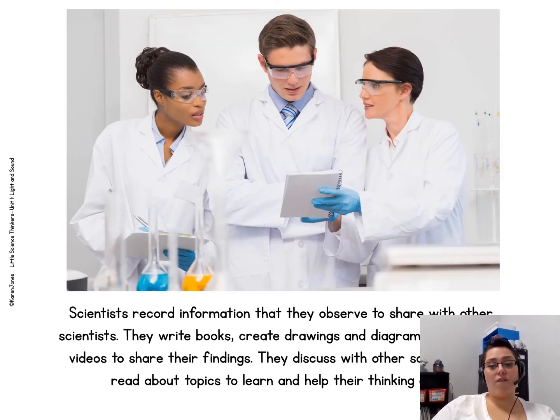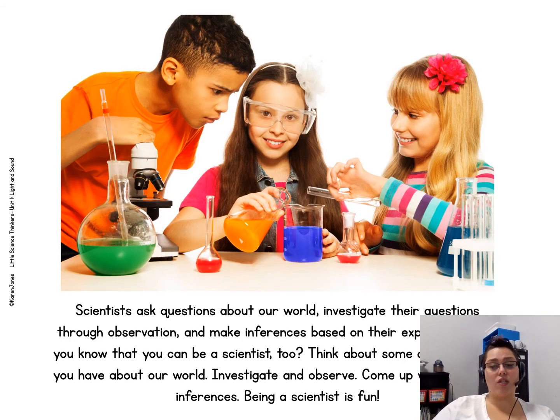Scientists record information they observe to share with other scientists. They write books, create drawings and diagrams, and record videos to share their findings. They discuss with other scientists and read about topics to help their thinking grow. Scientists ask questions about our world, investigate their questions through observation, and make inferences based on their explorations.